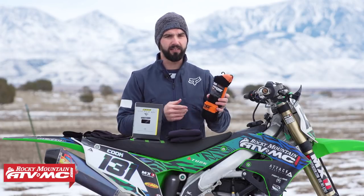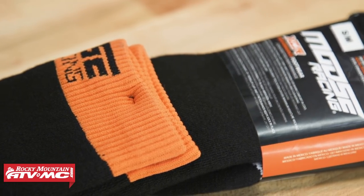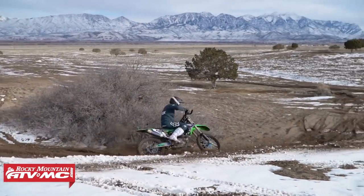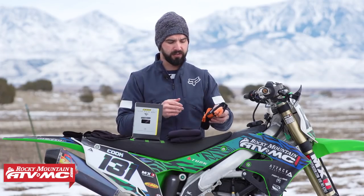First, let's talk about your feet and toes. A lot of you have had frozen toes at one point — it sucks. So invest in good socks to help prevent that. One we like is the XCR sock from Moose Racing. They're a normal moto sock but with a blend of merino wool and nylon. Merino wool does a great job of trapping heat to keep you warm, but also wicks moisture really well. So if your feet start to sweat while riding, the merino wool is going to wick away that moisture.